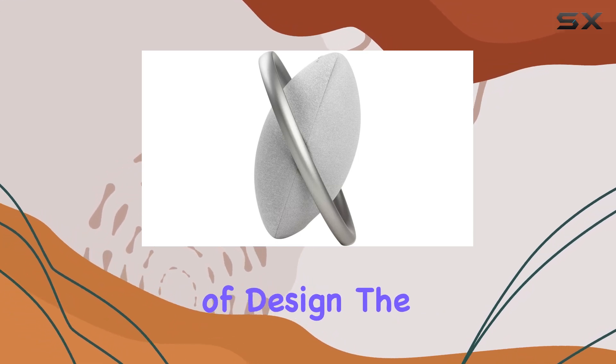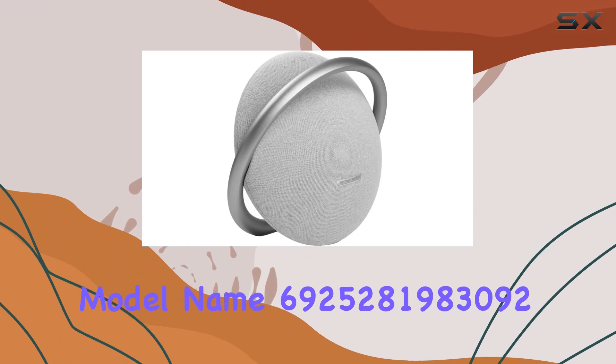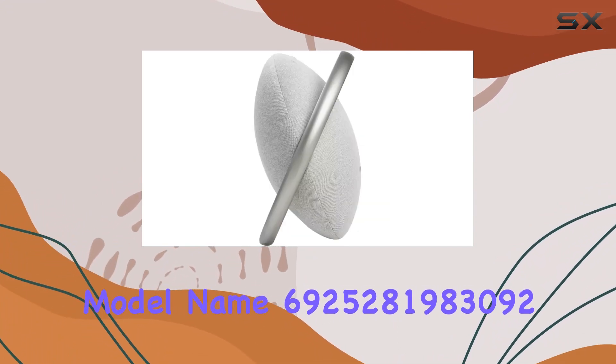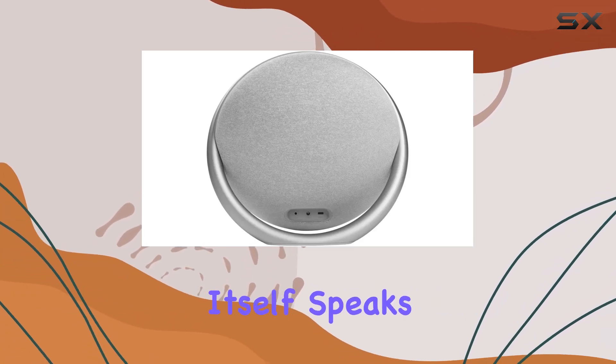In terms of design, the Onyx Studio 7 exudes a modern and premium aesthetic. The model name, 6925281983092, may not roll off the tongue, but the product itself speaks volumes.